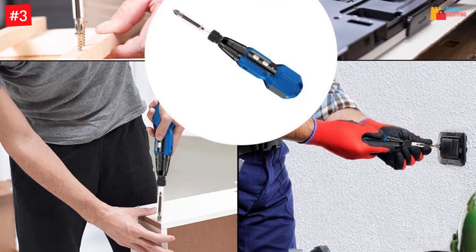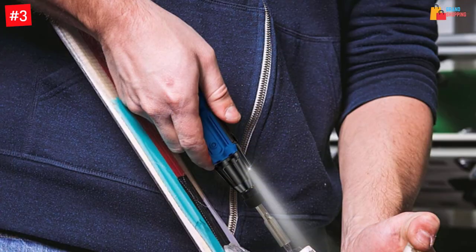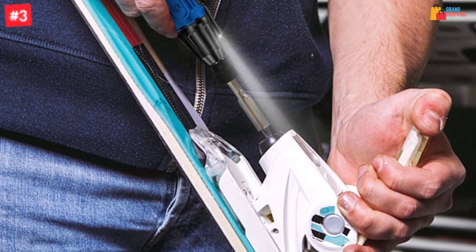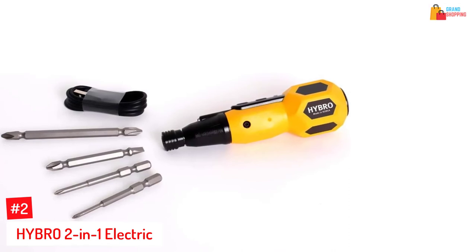The ergonomic non-slip handle ensures you have a comfortable grip at all times. Another top quality feature of this rechargeable screwdriver is the dual heads, allowing you to work from different corners including tight spaces.